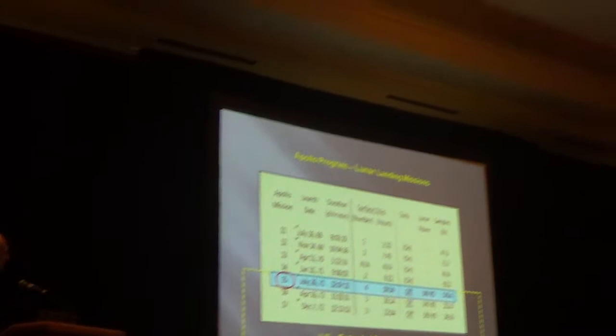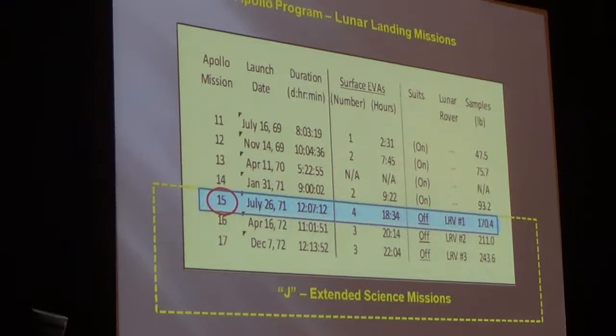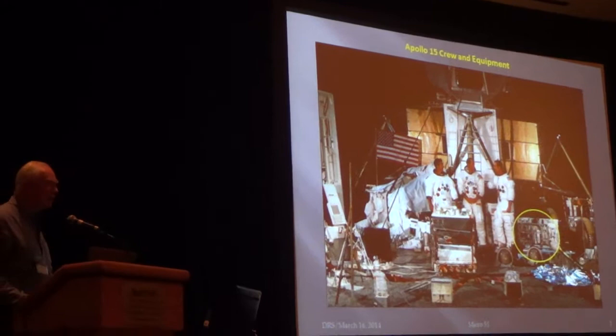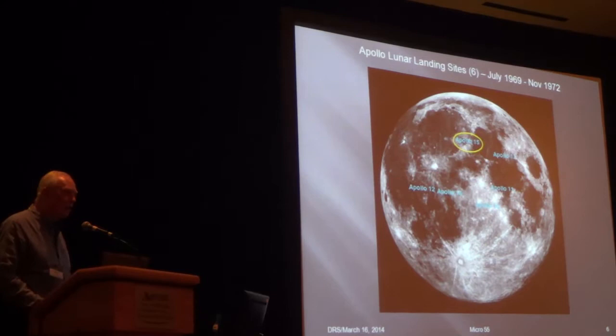Apollo 15 was the first of the J missions — extended science missions. You can see that we almost doubled the capacity of everything, especially because we had the lunar rover, which really meant that we could investigate three different regions in our local landing area. Al Worden was our command module pilot, Jim Irwin was my partner on the moon, a great guy and a great geologist as well. Apollo 15 had the Apennine region of the moon, 25 degrees north — the furthest north mission we flew — which gave us an opportunity to see a really wide swath of the moon as the inclination changed.